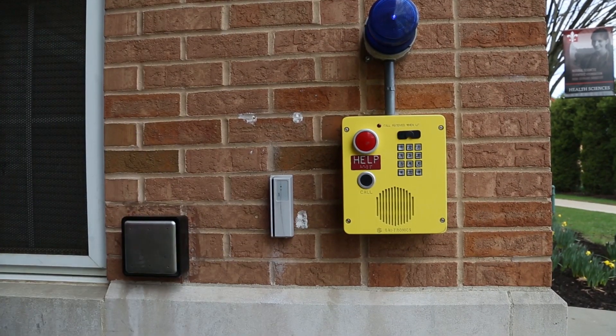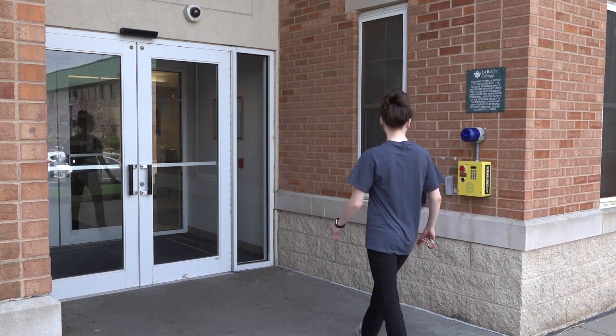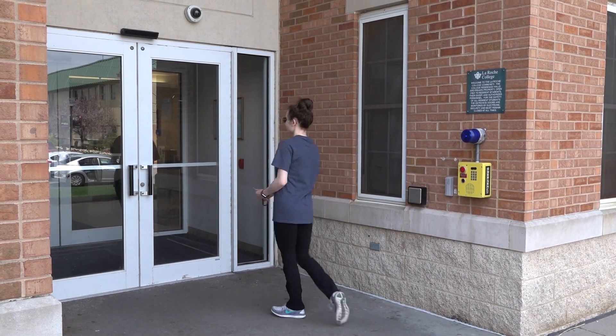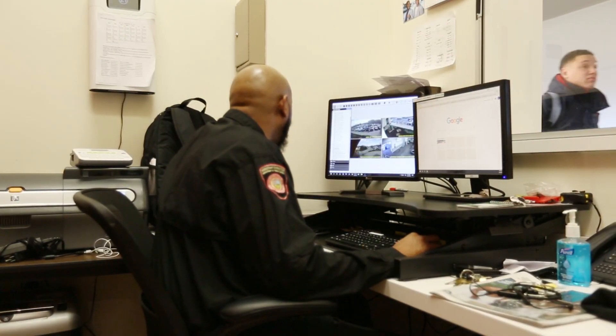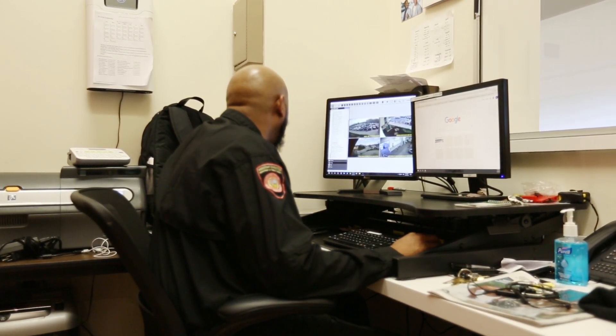All of our residence hall entrances are operated by keycard access, so only students and staff with authorized cards have access to enter. Residence Life staff members and LaRoche public safety officers are on duty 24 hours a day, 7 days a week.